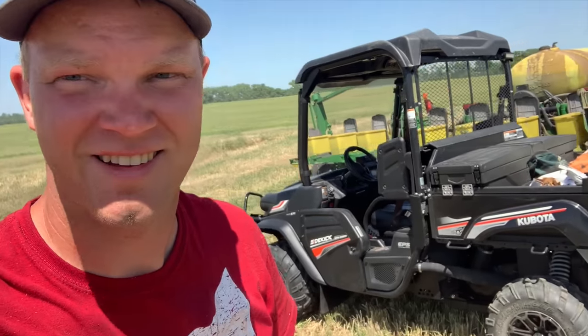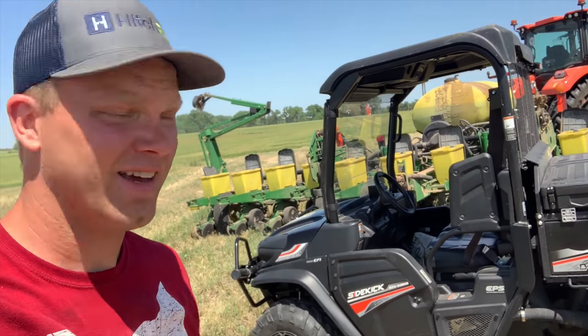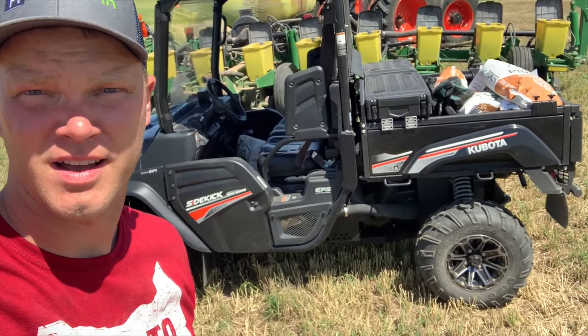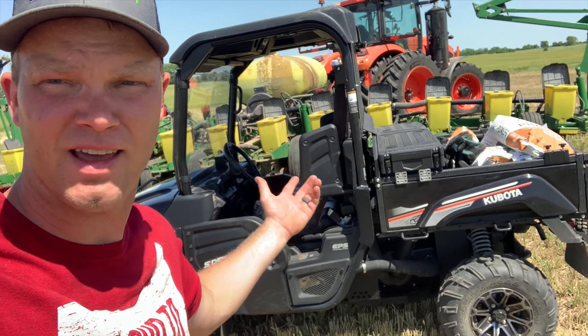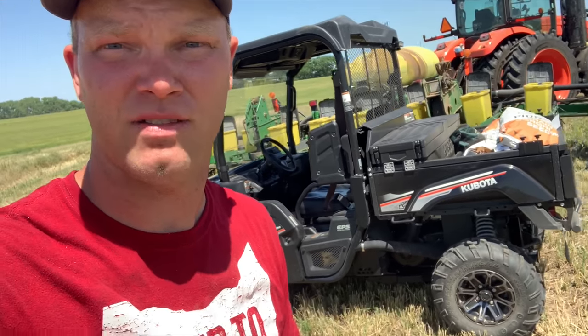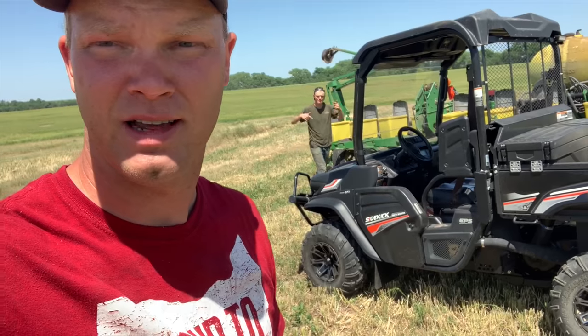I finished the last field and moved on to this next one. Nathan brought me some more seed and we've got a new seed runner here. This came from Kubota — it's a Kubota Sidekick, the RTV XG 850 model, a UTV side-by-side. We're pretty excited to have this to carry seed to our planter, take care of our cattle out in the pasture, and lots of other things. We've always just used four-wheelers on our farm, so we're excited to have something new.